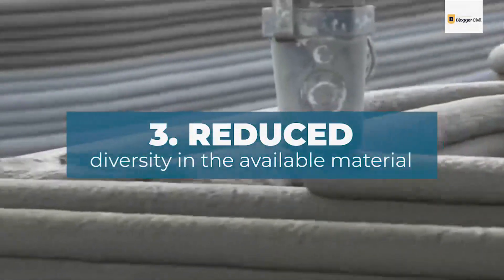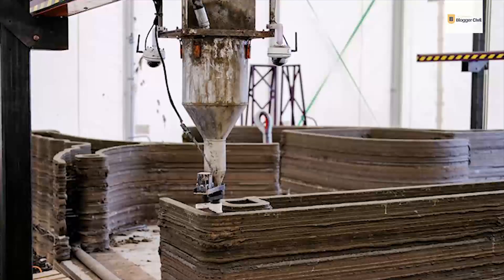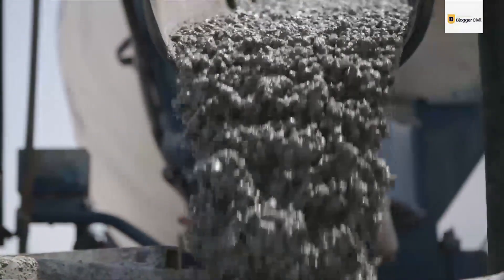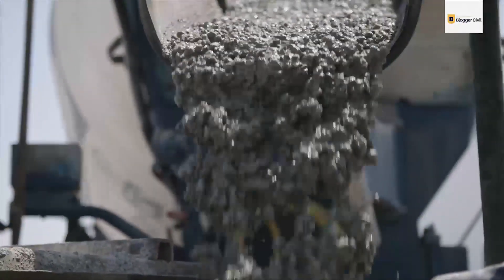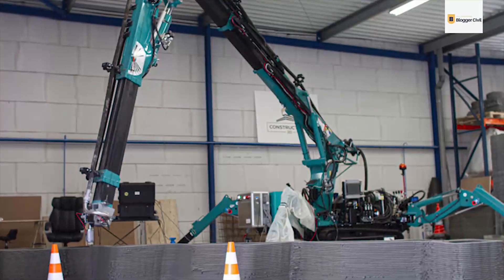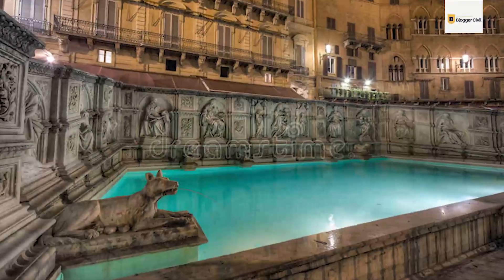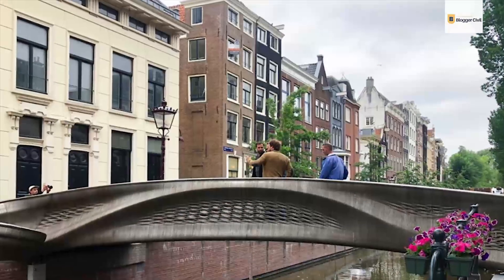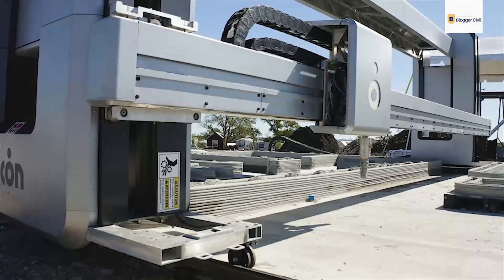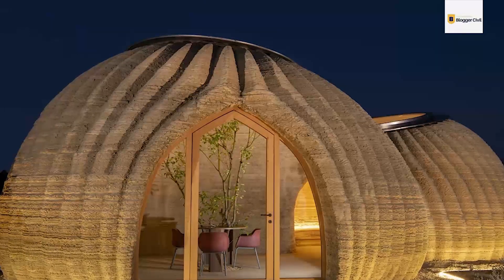Limitation 3: Reduced Diversity in Available Materials. The majority of 3D printed construction projects have been completed using either regular concrete or a special mix used mainly for 3D printing. While concrete is a good choice due to its many positive attributes, this leaves very little room for material diversity. Recently there have been some positive changes, such as the Gaia house in Italy built out of mud, or the bridge in Amsterdam that was 3D printed using steel. In time, there will hopefully be a bigger pool of materials to choose from. Also, most 3D printed homes' exteriors are not as smooth as traditionally built houses.